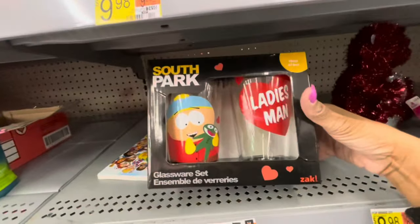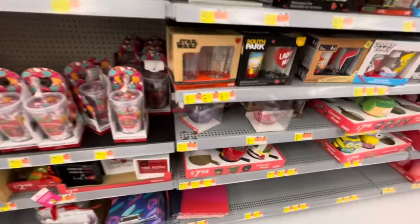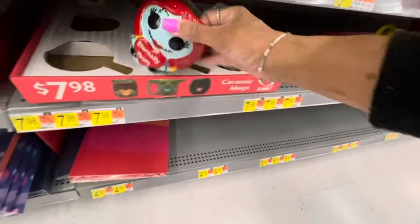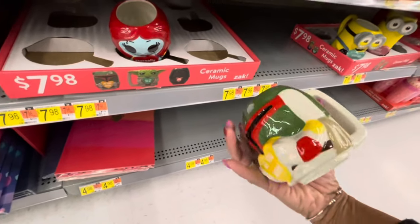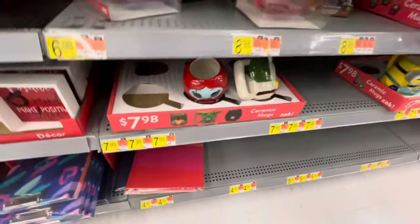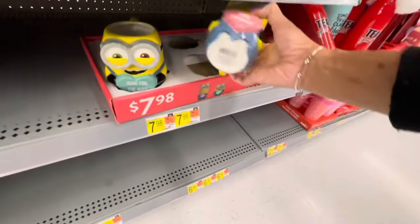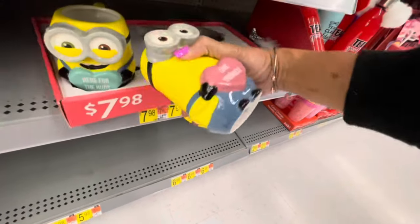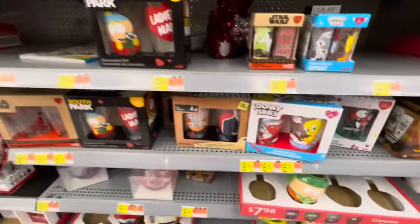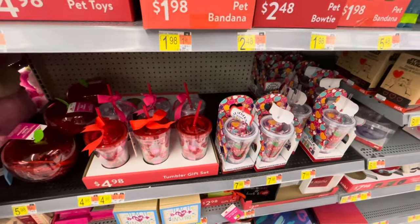Here is a glassware set — South Park — really cute. Ceramic mugs: 'Eternally Yours' — really cute. 'As You Wish.' Those are the only two I see. Here's the Minions — 'Here for the Hugs.' And here's another one: 'Love Yourself.' And here's this one here. You can tell I don't have small kids — I don't know the names of all the different items.